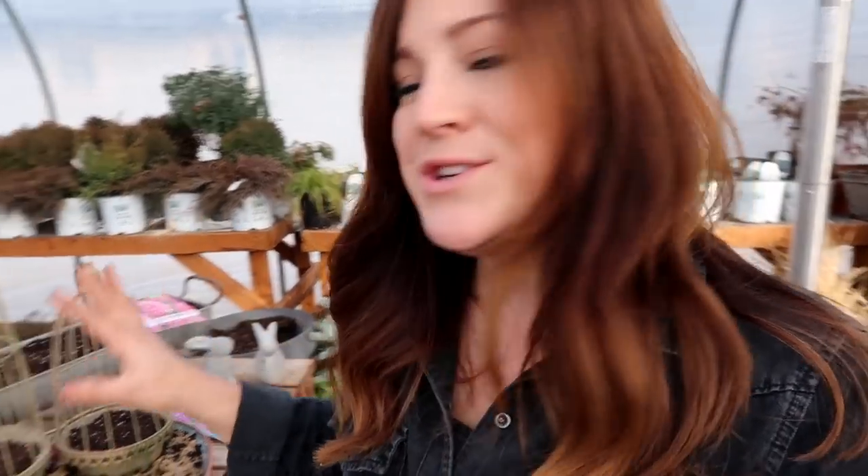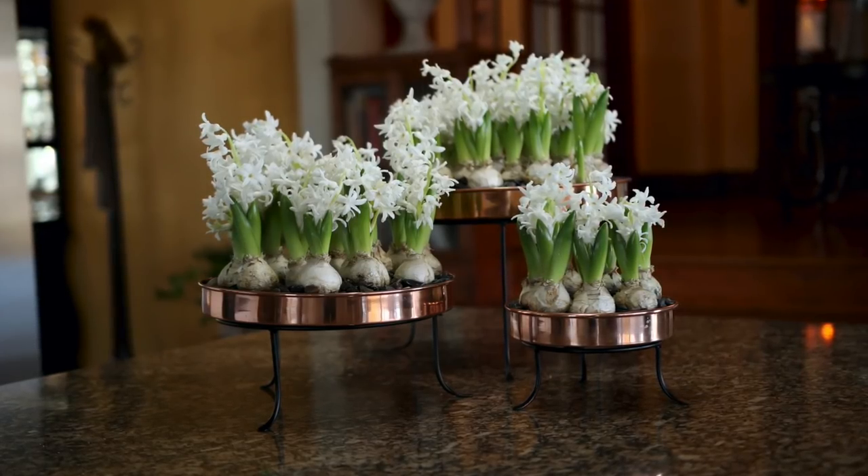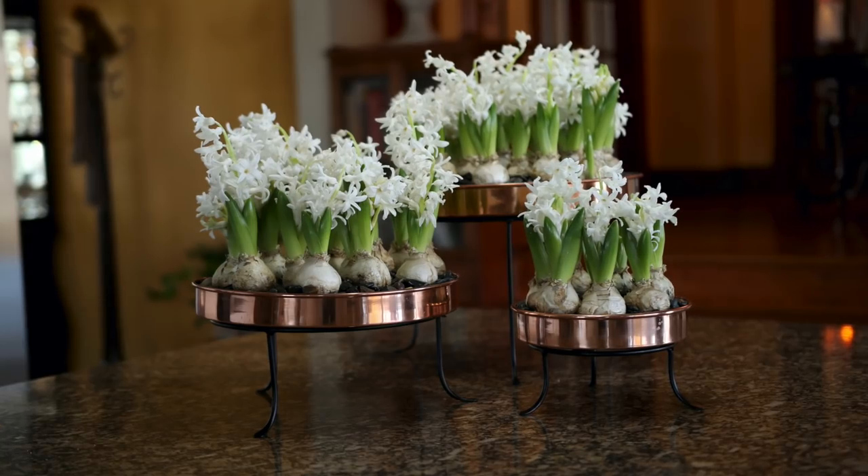I used regular potting mix for all of these. These are all easy to take care of — just water sparingly, since most containers don't have drainage, which is fine because they're temporary. All I need is for the hyacinths to grow and bloom; when they're done I'll cut off the bloom stalks, leave the leaves, and plant them out in the garden since they're perennial here. Once their leaves yellow and wither I'll cut those back, and they'll come back up and bloom again next spring. I actually did a similar project before with white hyacinths in shallow copper trays anchored with rocks, and those are now planted in our kitchen flower bed and bloom every single spring.